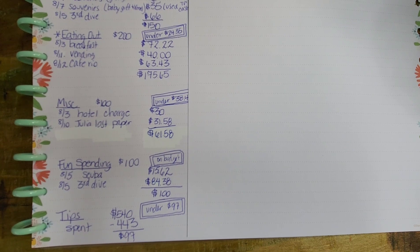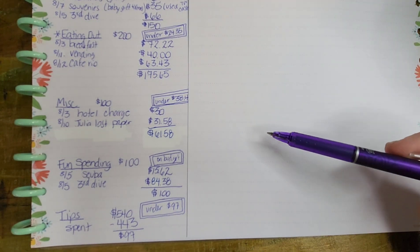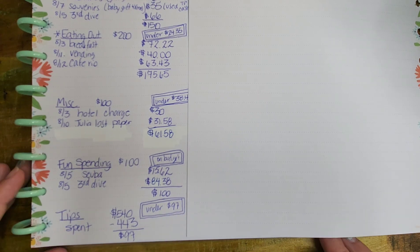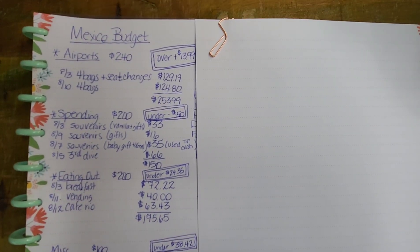Our last category was tips. We took $540 with us and spent $443, leaving $97. I didn't track tips individually — I just counted the money left over. I realized that $40 of that remaining cash was money our friend had given us toward some of the shared expenses, so we actually spent $483. But we still came in under, so we're counting ourselves as $97 under on tips.